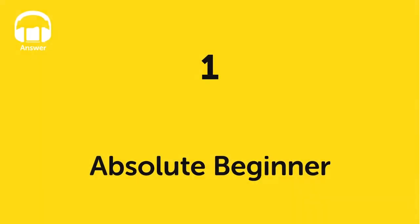How was it? Now you can check your answers. Level one — Absolute Beginner. Answer.